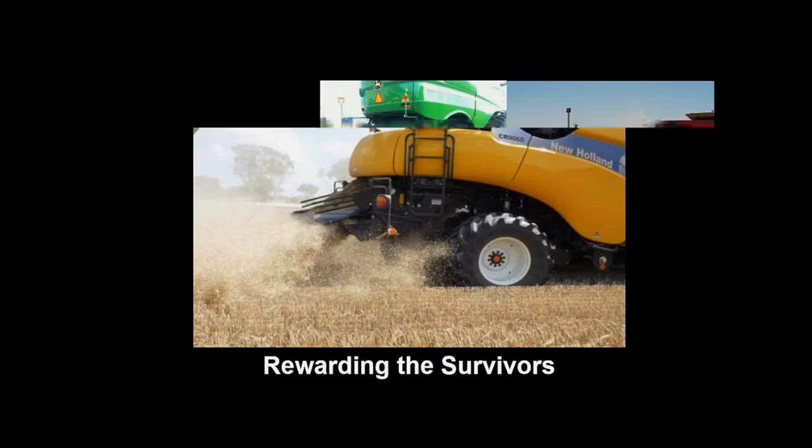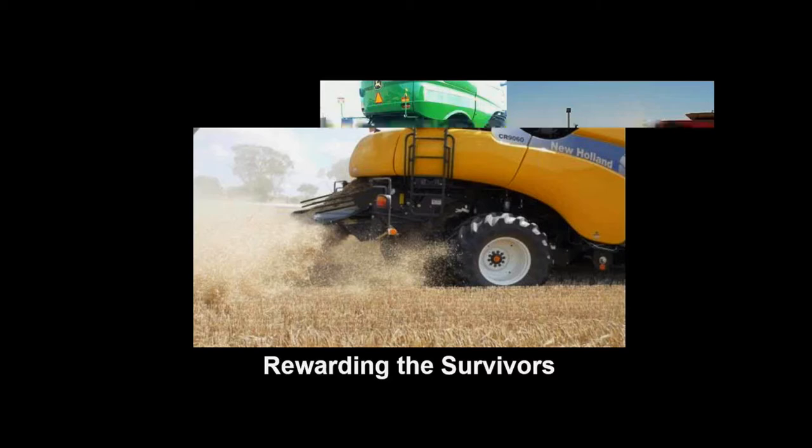We've got five main options of harvest weed seed control that are commercially available. Last week we talked about the chaff cart and grazing chaff dumps with Andrew Boltby. You've heard about the Harrington seed destructor, windrow burning, and bale direct — but today we're talking about the chaff deck to divert chaff to permanent tramlines. We'll have help from grower Mark Wandell, who is entering his ninth harvest of diverting chaff to tramlines. It's an area where we have only minimal science but a lot of anecdotal evidence.